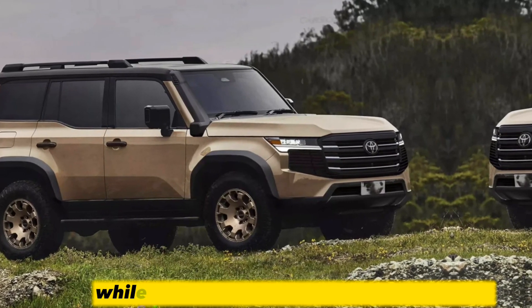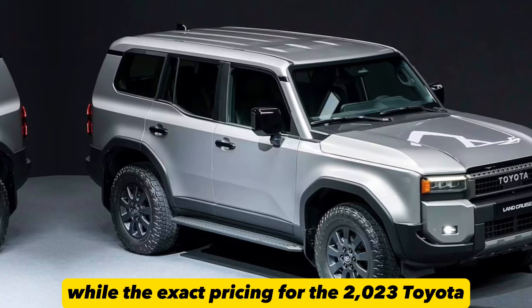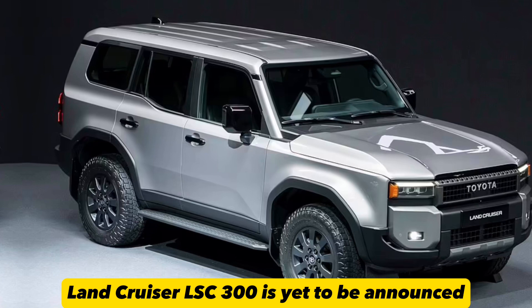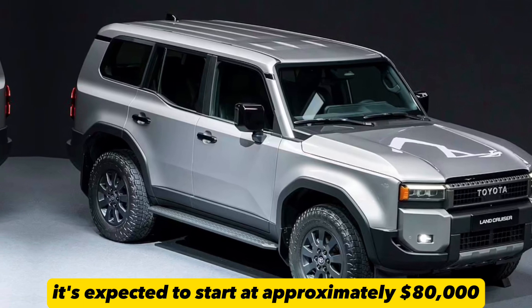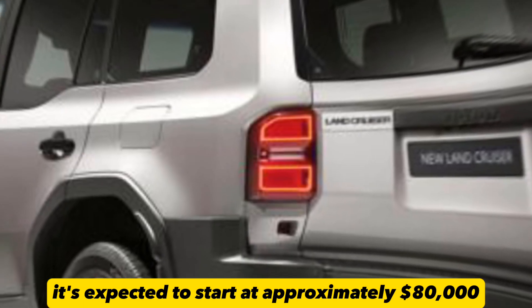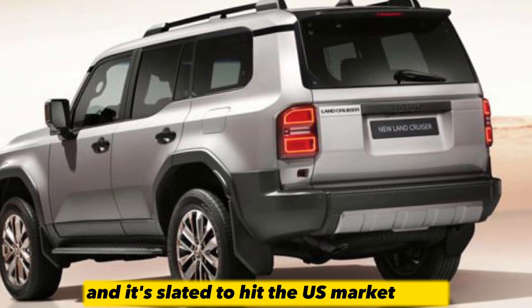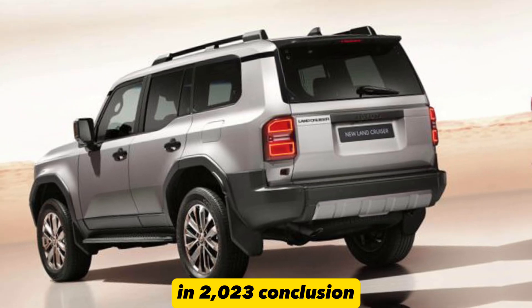Pricing and availability. While the exact pricing for the 2023 Toyota Land Cruiser LSC 300 is yet to be announced, it's expected to start at approximately $80,000. The anticipation for this vehicle's release is high, and it's slated to hit the U.S. market early in 2023.